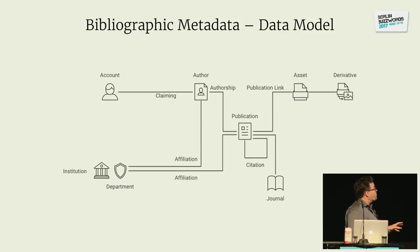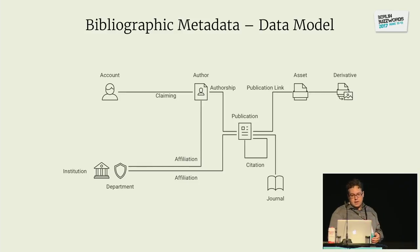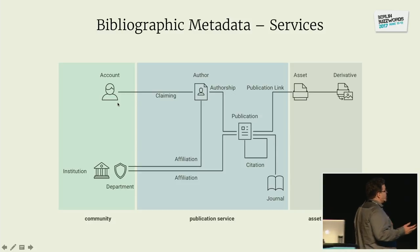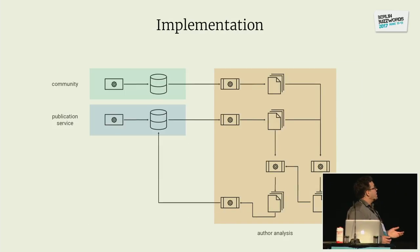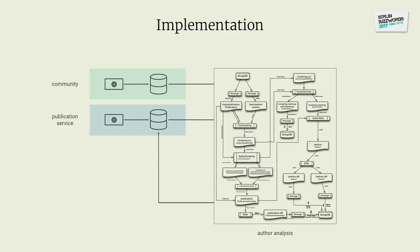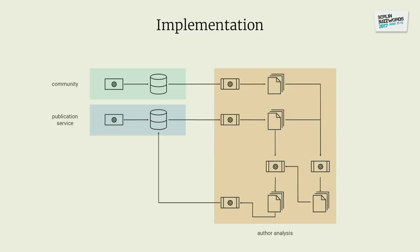Quickly about the data model: this is just a small part of the data model at ResearchGate. We're talking about the connection between publications, authors, and accounts. These live in and are owned by different microservices. Our first implementation looked simple on the surface — data owned by different microservices, we ingest that, and we do author analysis — but I'm cheating a little bit. This is an oversimplified representation. What it really looked like was much more complex, but for the sake of this talk, let's keep it at the simple level.